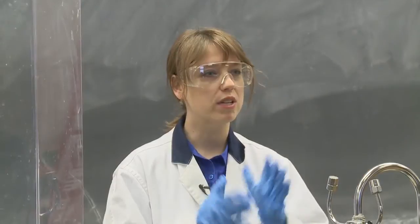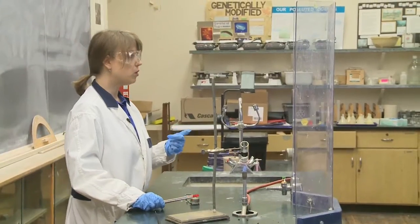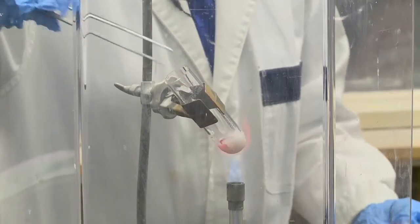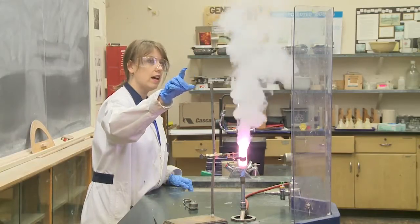Good morning everyone. Today I'm going to demonstrate for you a really spectacular reaction. I'm going to oxidize sugar. As the potassium chlorate is melting, it's decomposing into potassium chloride and oxygen. This produces water, carbon dioxide, and a bit of carbon — so not harmful gases at all.